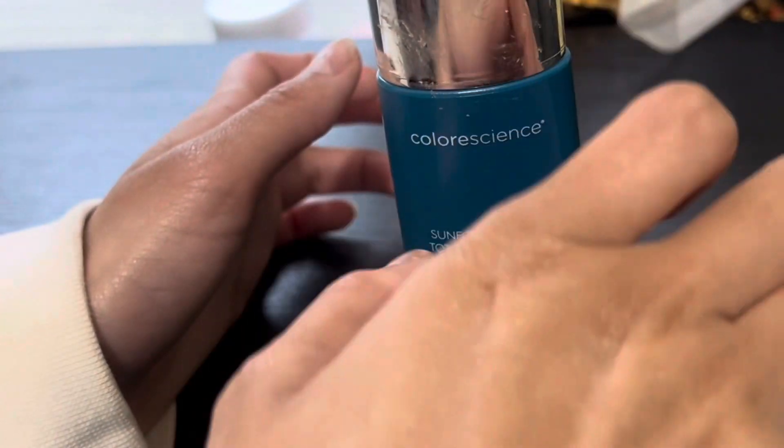I wiped away the excess and you can see there's like a little shimmery glittery effect left over as residue, but my hand is not oily or greasy.